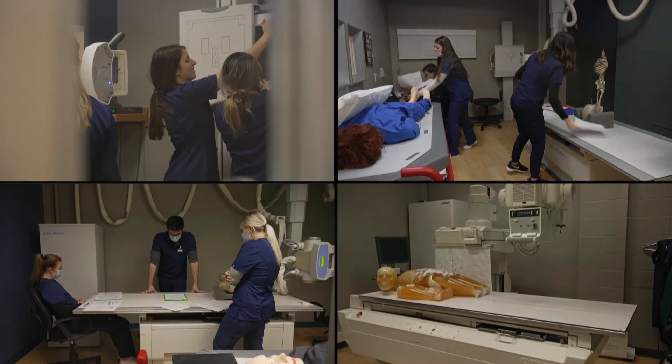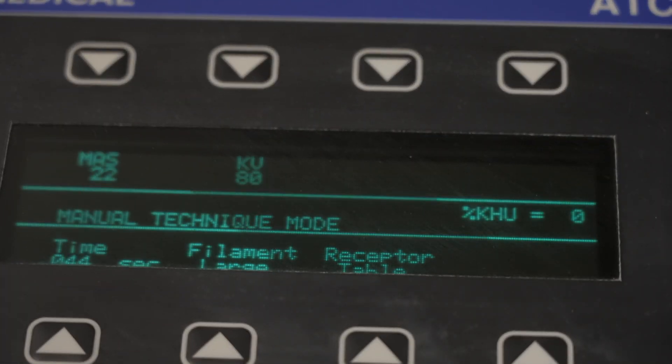We have four x-ray rooms and a fluoroscopy unit. We also have a C-arm, which is used for surgical cases and stuff like that.